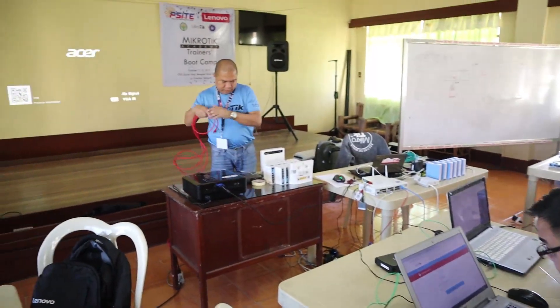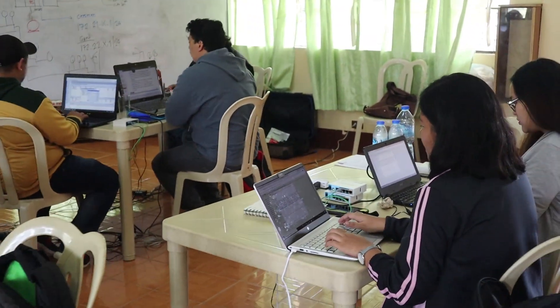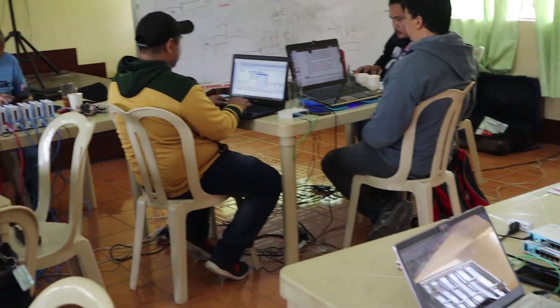Day three, we were doing failover, policy routing, and recursive routing. By day four, things were getting harder and more complex with the Mikrotik training, but we needed to keep moving on.